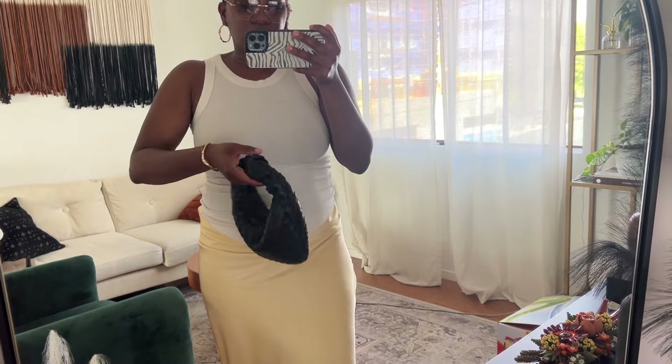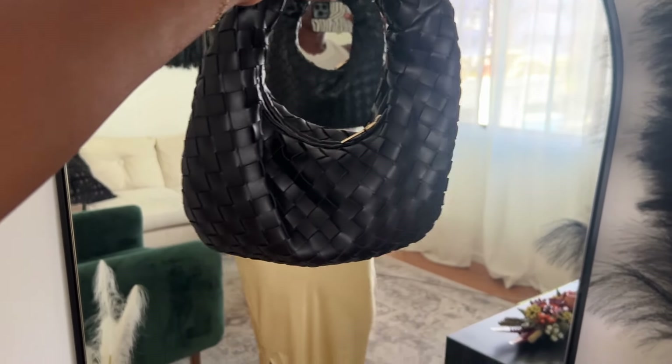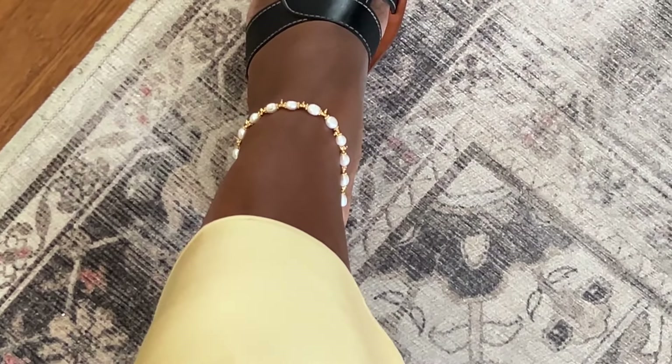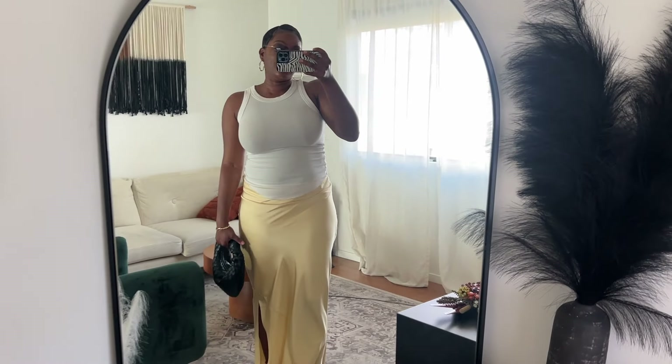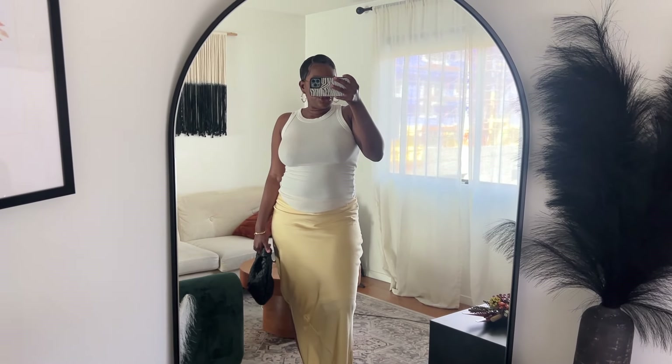My bag is a Bottega dupe from VG Collection — it's become one of my quintessential bags. It's making me think that if I ever decide to get the real thing, it will definitely be worth it because I love the way this bag looks. My sandals are MGMI, same ones I wore on Tuesday. I also have an anklet from Saison with pearl details — so cute. It is officially anklet season!